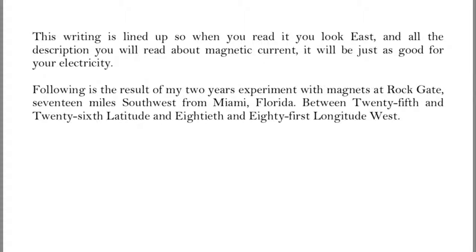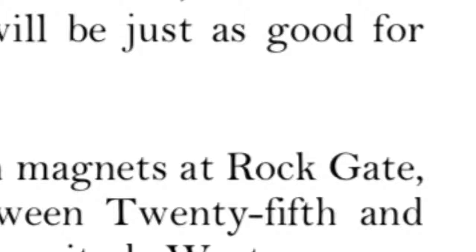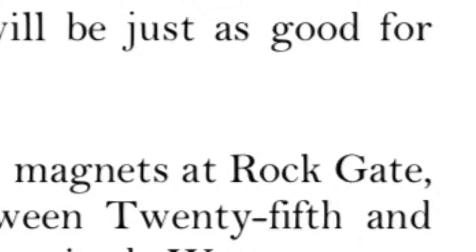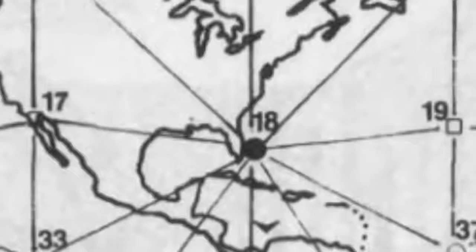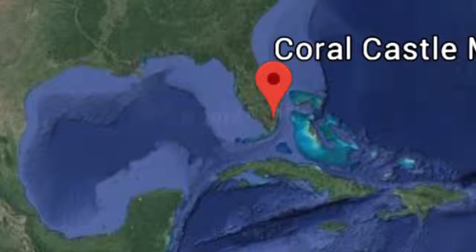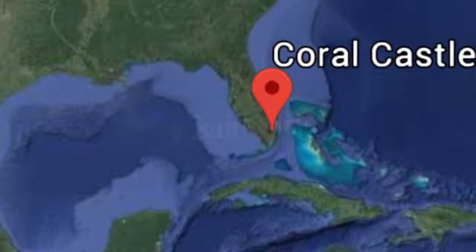He was experimenting with magnets at Rockgate. He said: 'If you have a strong magnet, you can change the poles in the sphere in any side you want, or take the poles out so the sphere will not be a magnet anymore.' The location he built is next to a ley line — Coral Castle is right next to a ley line.